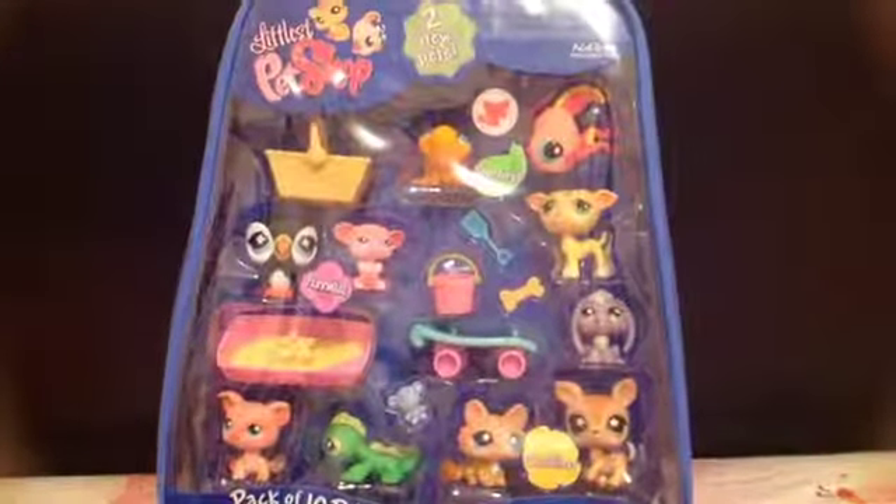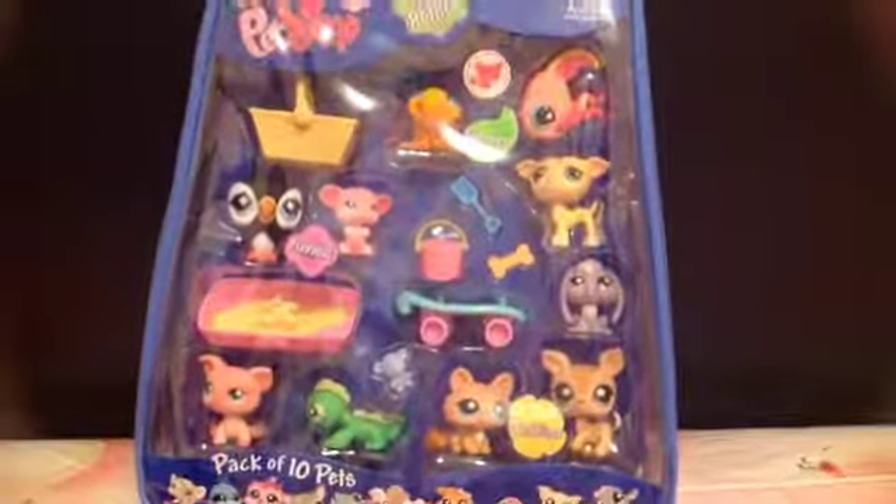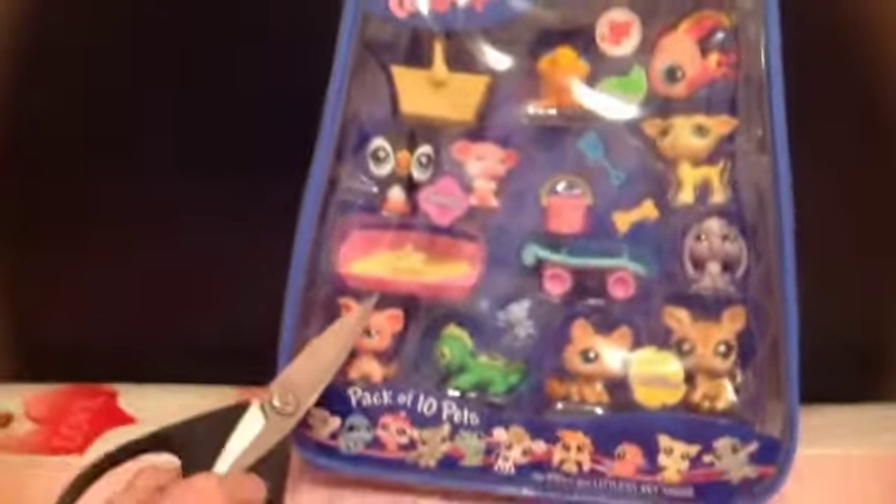Hi guys, Vivian Loves Animals here. You know how I got this from Amazon? My sister said she wants to open it on Christmas. It is Christmas now, so let's open it.